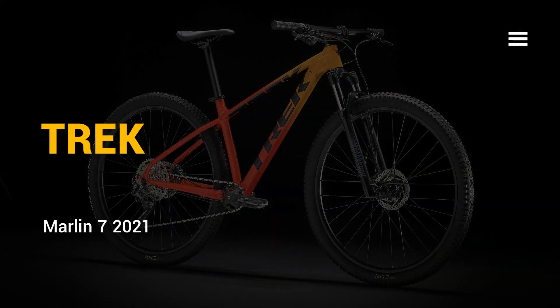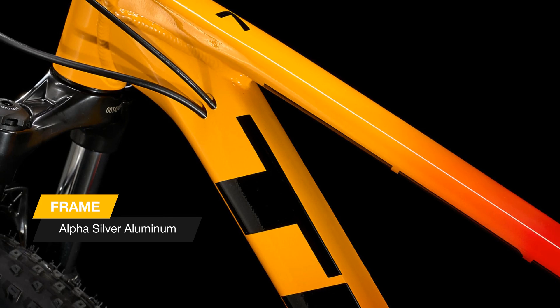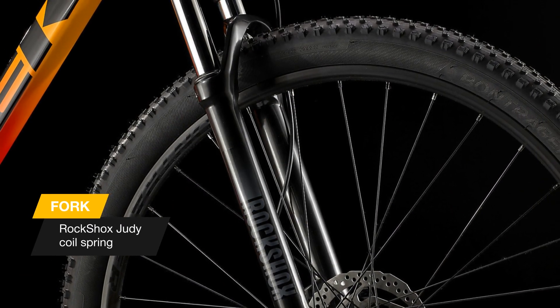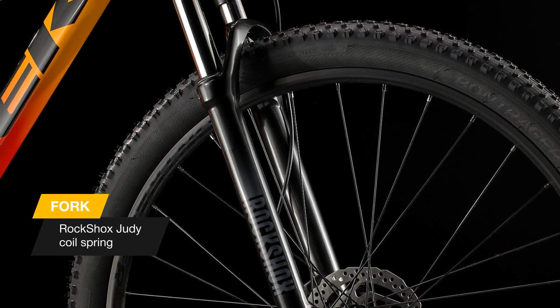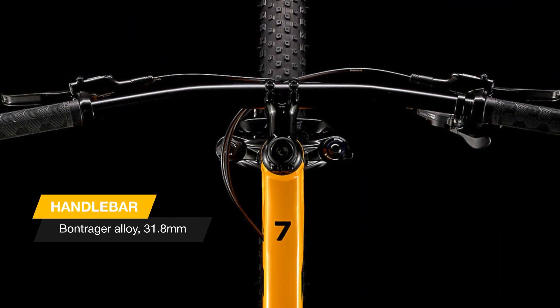Hello there. Meet the new Marlin 7 2021 year edition bike. Marlin 7 is where race-worthy mountain bikes begin. The smooth, lightweight RockShox fork and upgraded parts make this model the best choice for new riders who want a fast cross-country hardtail that will hold its own against our higher-end race bikes.